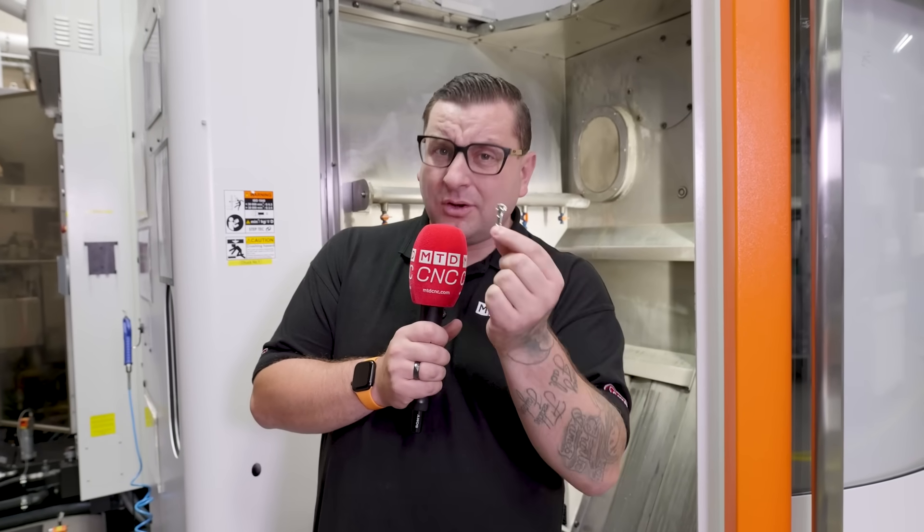If you were making parts for the medical industry that looked like this, what CAD-CAM would you use?